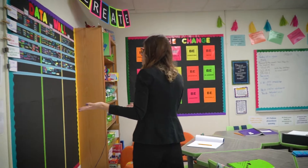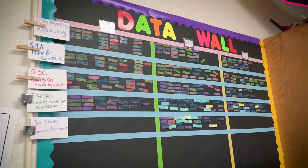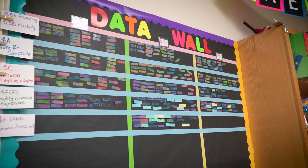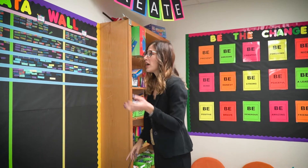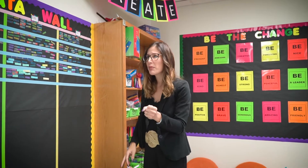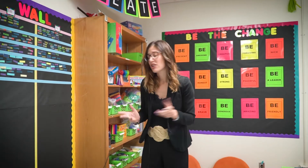This is my data wall — this is where I post how they're doing. Every Friday we take a test and the score goes up here. It's color-coded, so it's very easy for me to know who's struggling, who needs a little bit of a push, and who's doing great and doesn't need any extra help.